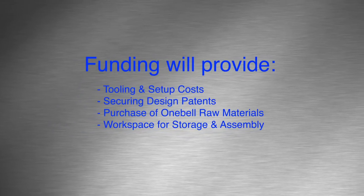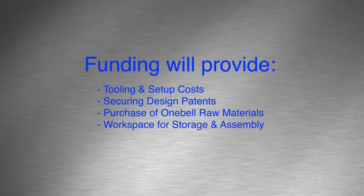I know that with your support the OneBell can become a reality. Please visit my webpage theonebell.com for more information.